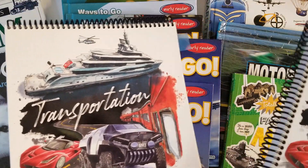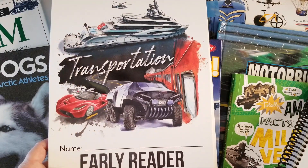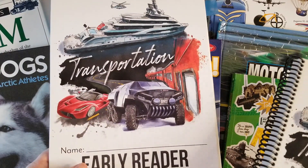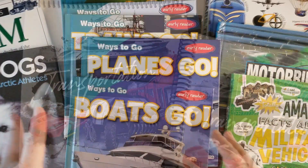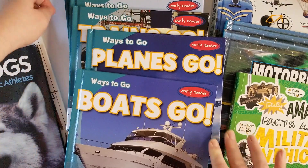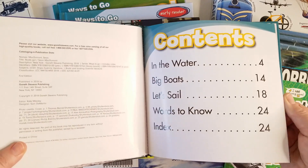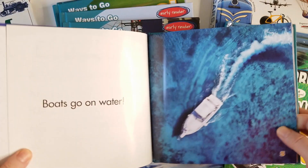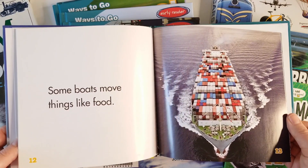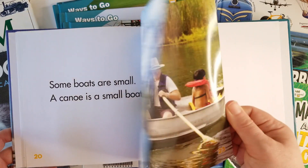My son is an early reader, so keep that in mind. I'm going to be sharing some readers you can use for early readers, but there are also books for elementary age kids — early or upper elementary. I'll show you resources and books we've gotten from the library and a few from our home library. One series he grabbed every single one of — he was very excited about it. These are early readers; he's in first grade and still learning to read. It's called 'Ways to Go' and 'Boats Go.' He loves the real photography and will sit and read these books to me a couple a day while we do our unit study.